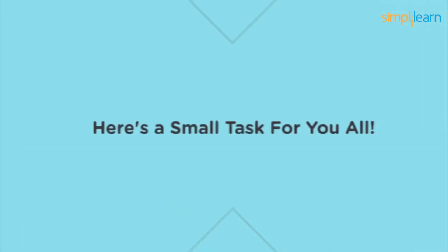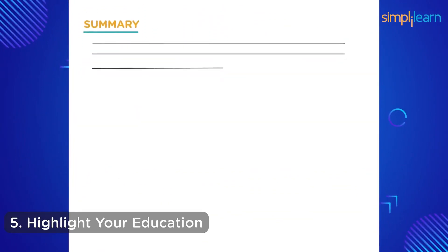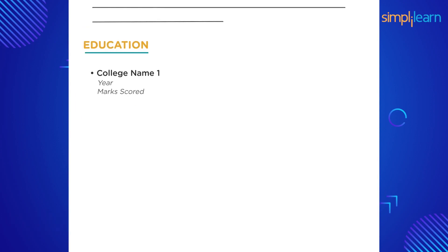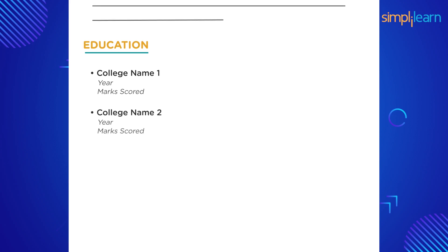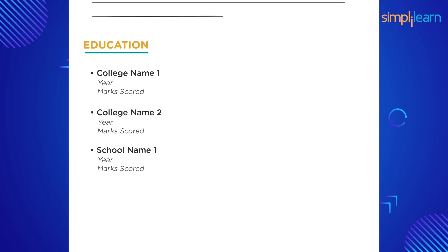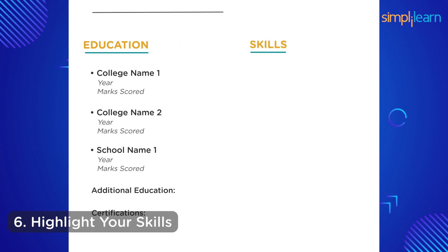Adding relevant keywords helps you stand out from other candidates. Fifth, since you are a fresher, highlight your education in a table listing details in reverse chronological order up to your 10th standard, including CGPA or percentage. Below that, add a section for additional education details and certifications. Sixth, highlight your skills — choose technical and soft skills relevant to the job role, sprinkling a few from the job description. Use a two-column format that names the skill and your level of experience.